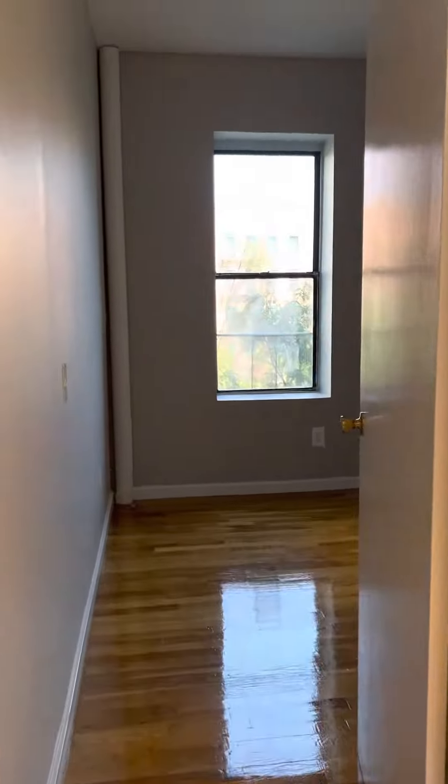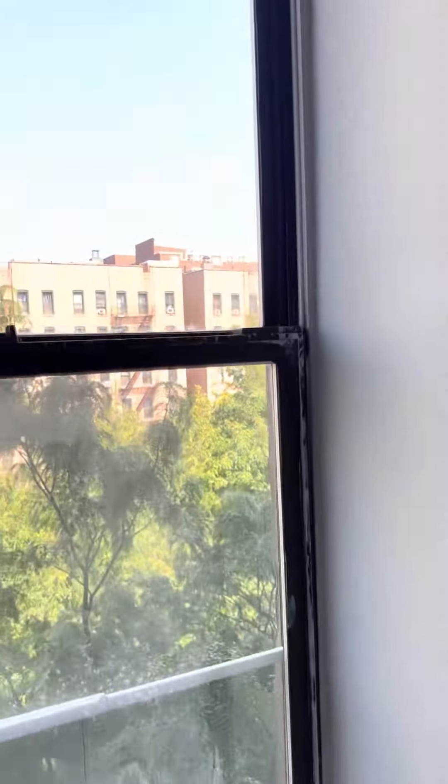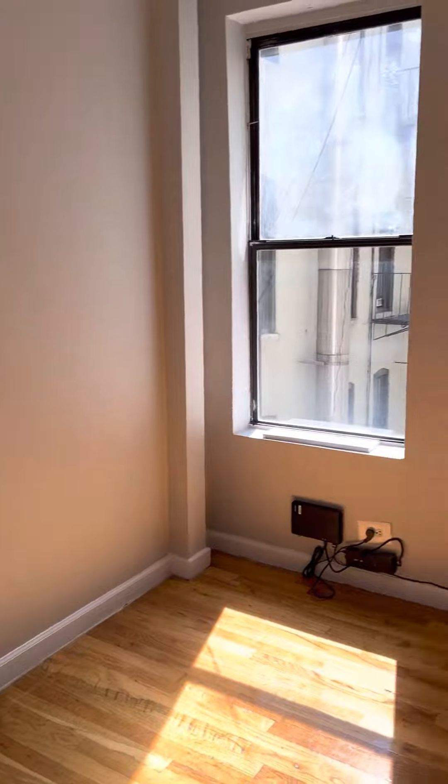We'll go into the first bedroom here. This bedroom will definitely fit a queen-size bed. Nice clear area — gets tons of light.